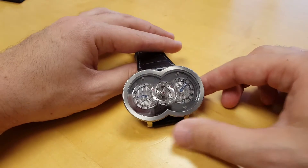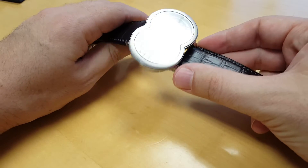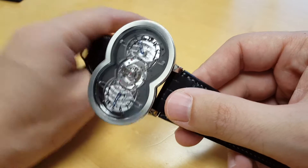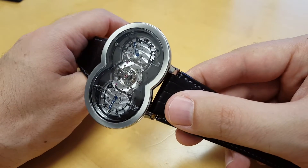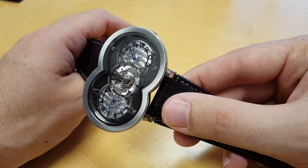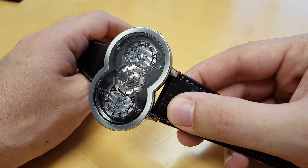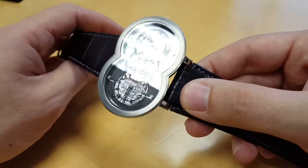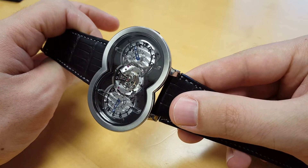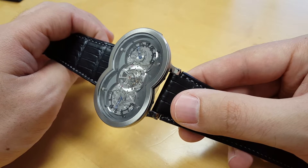Here today I have the MB&F Horological Machine No. 1, and this is the special edition in titanium. This is a really cool piece. For those of you who don't know my history, I actually helped Max start MB&F North America, and I worked with Max for several years. We grew the brand here in the United States, Mexico, and Canada. It's a brand that is close to my heart. I was a collector before, and I just thought they were the coolest things in the world and wanted to help out.